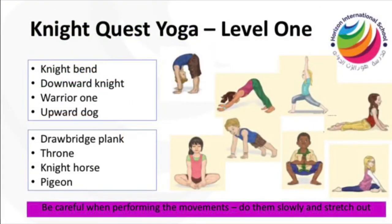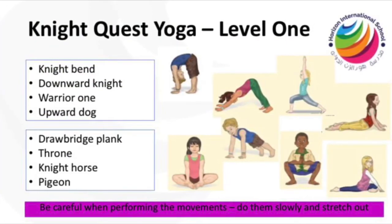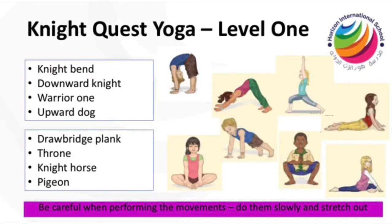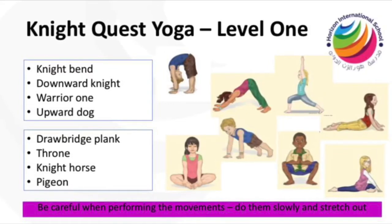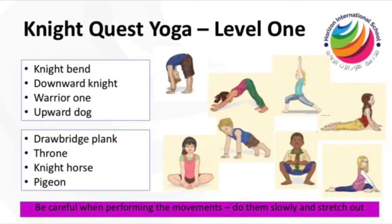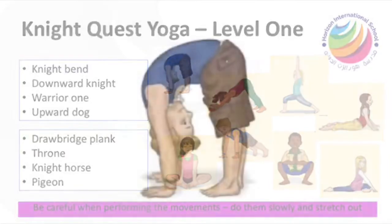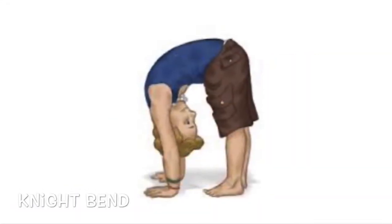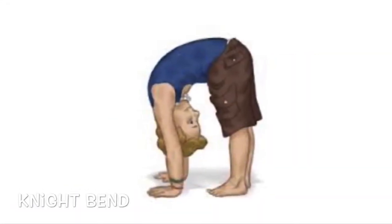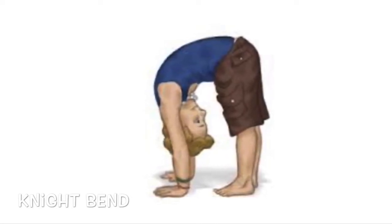Knights, are you ready? Let's go for level one — concentrate, balance, and breathe. Hold each pose for 10 seconds. See if you can use your sword or your shield in your poses. Keep your feet together, your legs straight, slowly bend forward — see if you can reach for the floor, tuck your chin to your chest.